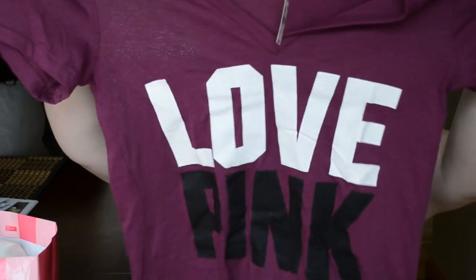The second and last thing I got from Pink is this purple Love Pink v-neck, which I thought was super cute. I don't have much purple stuff so I thought I would get it. And because I bought those two and it cost more than $50, I got a free Pink tote.